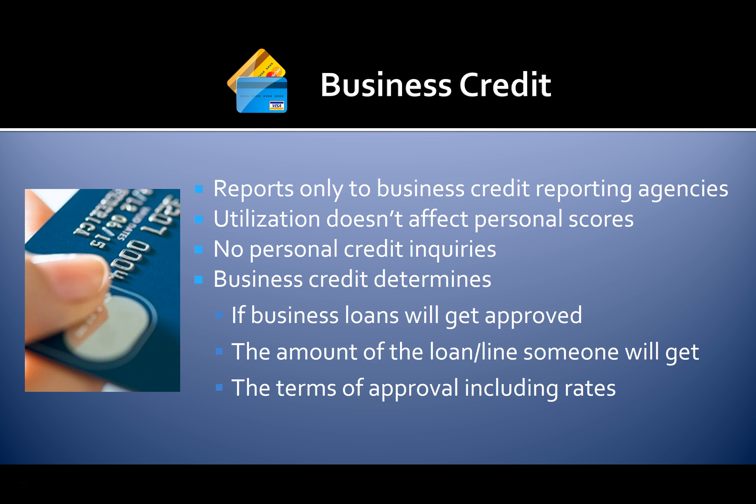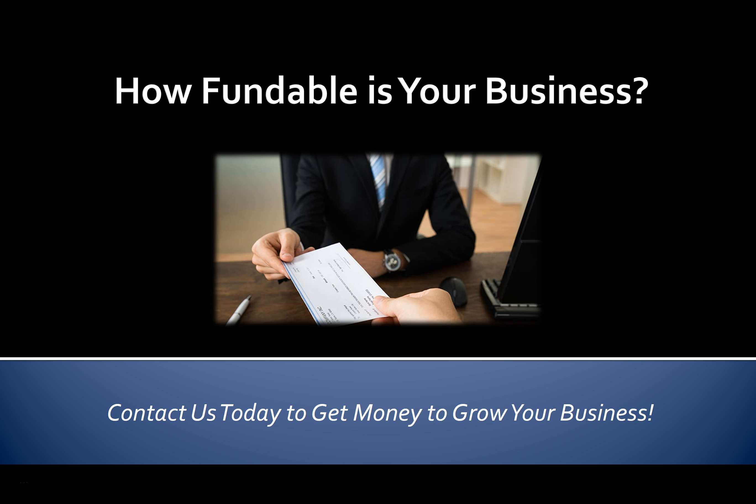We can help you get approved for all these financing options and more. Contact us today to get money for your business.